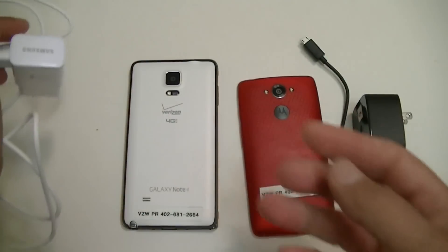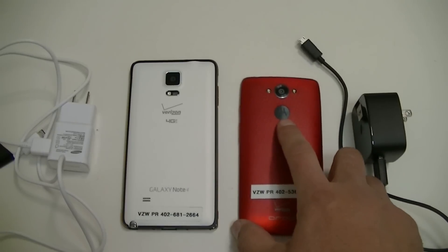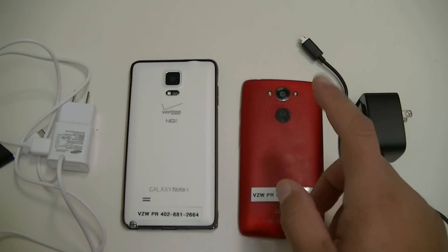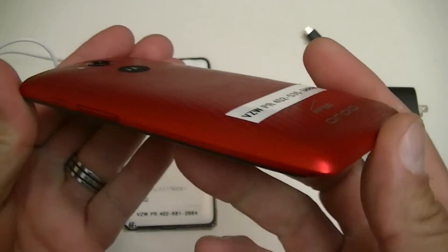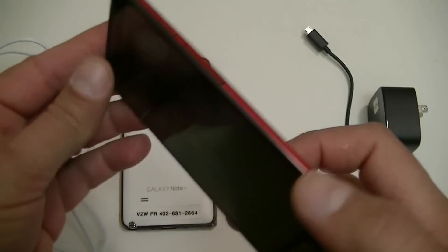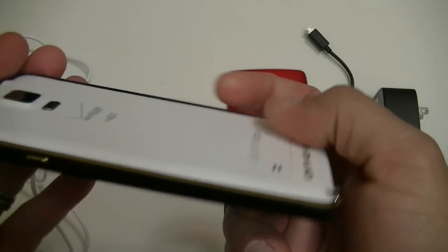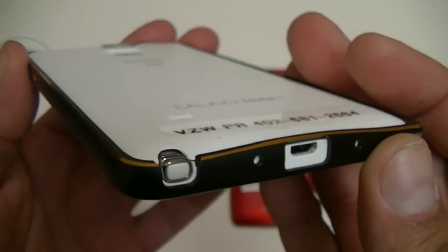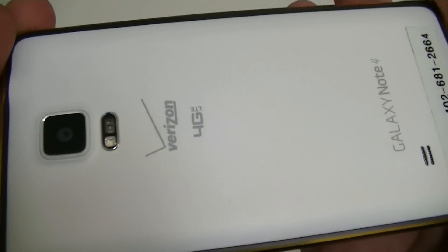So I'm really curious to see which phone will charge faster and get to 100%. Let's recap the battery specs. On the Droid Turbo we have a 3900 milliamp internal battery — not removable. On the Samsung Galaxy Note 4, the battery is removable, and the size of the battery, if I remember correctly, I believe is 3220 milliamp.